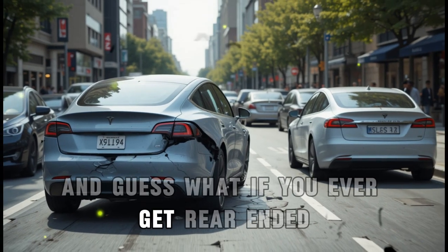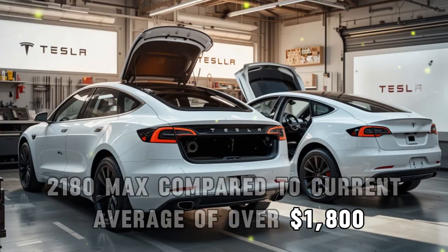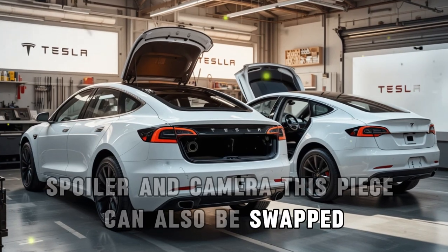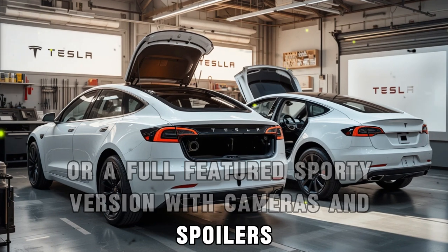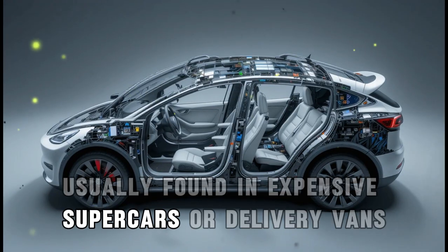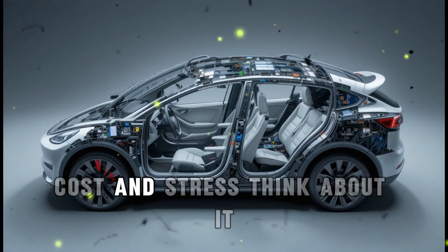If you ever get rear-ended, replacing this costs around $120 to $180 max, compared to the current average of over $1,800. The second part is the upper rear module, covering the trunk, spoiler, and camera. This piece can also be swapped depending on whether you want a bare-bones base model or a full-featured sporty version with cameras and spoilers. It's a manufacturing technique called service-centered panelization, usually found in expensive supercars or delivery vans — not mass market EVs. But Tesla's betting big on it because it reduces repair time, cost, and stress.